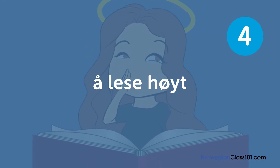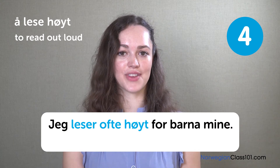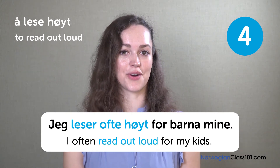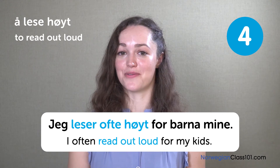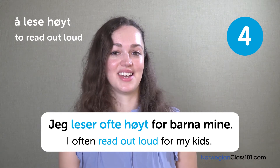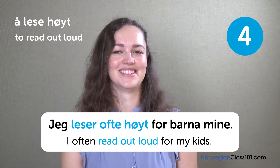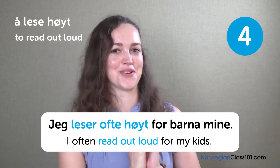Å lese høyt. To read out loud. Jeg leser ofte høyt for barna mine. I often read out loud for my kids. My parents used to read for me every night before going to bed, and I would even remember the exact sentences in the books — I would go like, 'No, mommy, you skipped a line here!' I hope my kids won't be like that in the future.